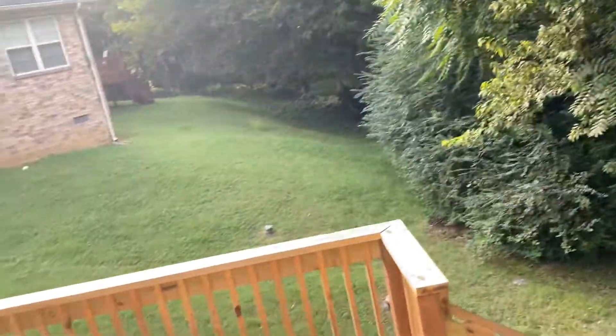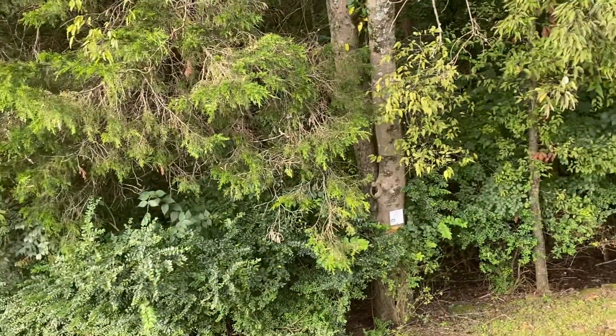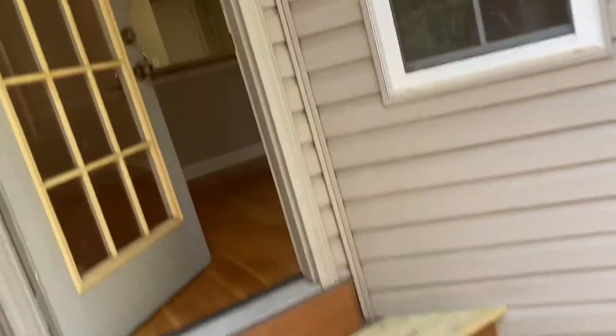I think that's actually corps of engineers — corps of engineers woods back there.